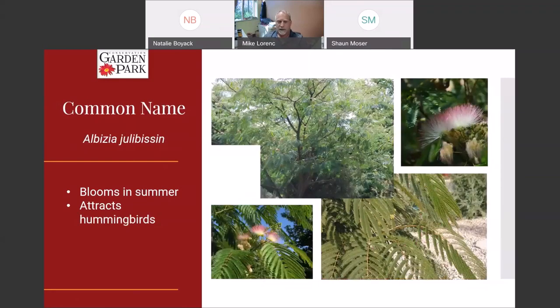This is a mimosa tree. I've seen it become aggressive in other states where it rains more, but we have one here. The really cool thing about it is these paintbrush-looking flowers it gets in summertime. If you stand in front of this mimosa for more than a few minutes, hummingbirds will visit it in a steady stream. The leaves are very very tropical looking, so this is actually a cool way to add tropical foliage to your landscape.